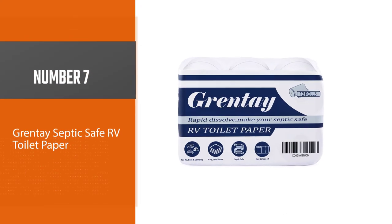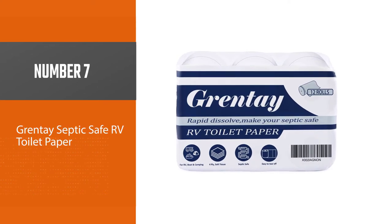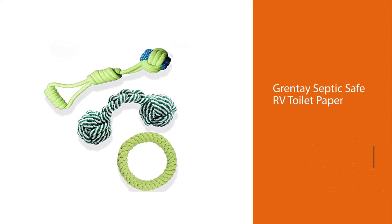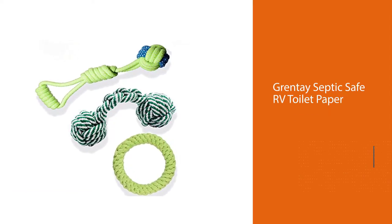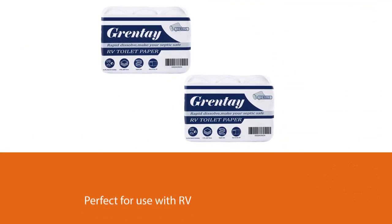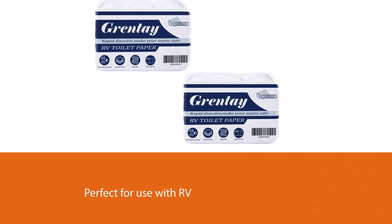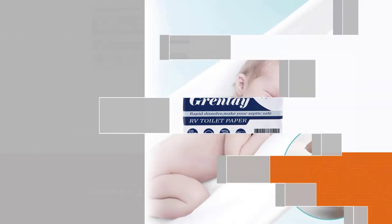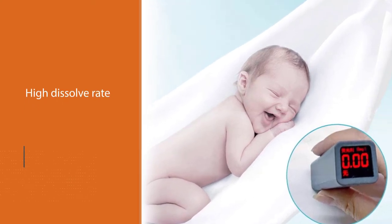Number 7: Grintay Septic Safe RV Toilet Paper. Perfect for use with RV and septic tank systems, this toilet paper has been designed to dissolve super quickly to help ensure that your mobile toilet remains clean and clog-free on the go. With a high dissolve rate, this toilet paper is kinder to the environment, and these toilet rolls feature very little in the way of plastic packaging to help you reduce your carbon footprint. Kind on the skin, this toilet roll is perfume and chlorine-free, and the premium feel of the four-ply construction is soft and luxurious to keep you feeling nice and clean.